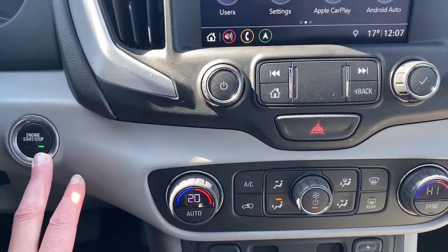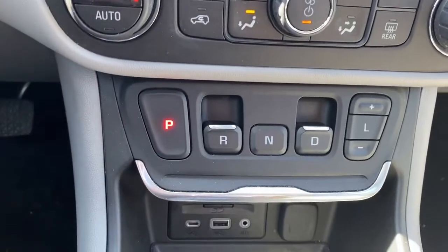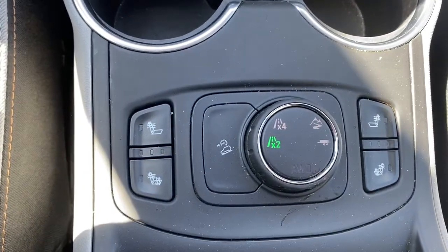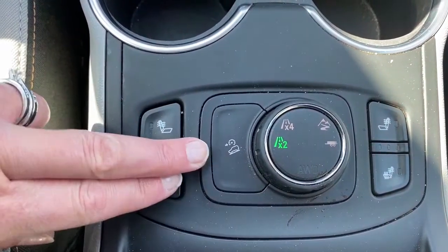To the left we've got our push start button, dual climate control with air conditioning, our park, reverse, and drive buttons, some USB and power plug-ins, heated front seats, two-wheel drive, four-wheel drive, trailer mode, off-road mode, and hill descent control.